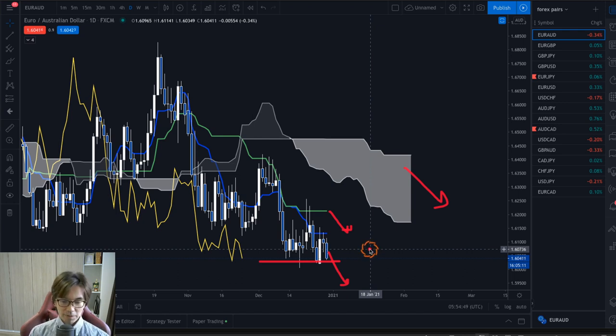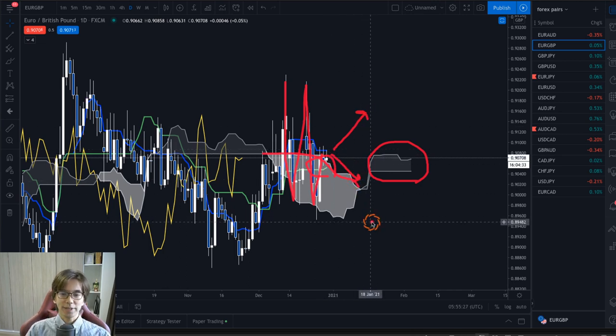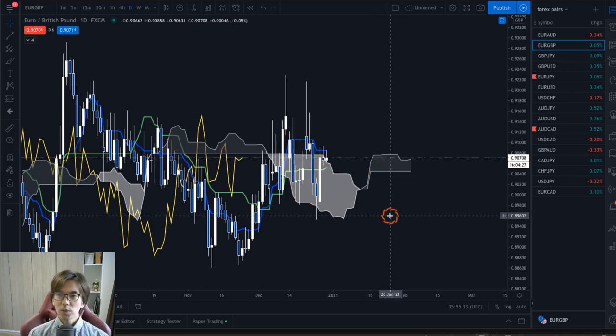Let me show you another example — EURGBP. EURGBP also shows a range market right now. We see the Kumo is flat again and the Kijun Sen also flat. There's a slight Kijun Sen angle up, but because this is inside the Kumo I would say this is a range market. We also have very high volatility — it just spikes up and down within this Senkospan B. So I would say this is a range market; there is no trend, the market might go up or it might go down, and I don't know which way it's going. If I see this kind of market, I won't touch it.